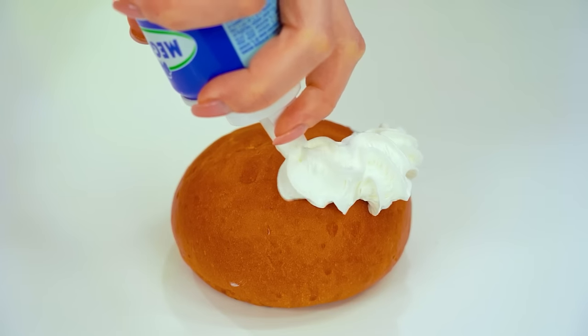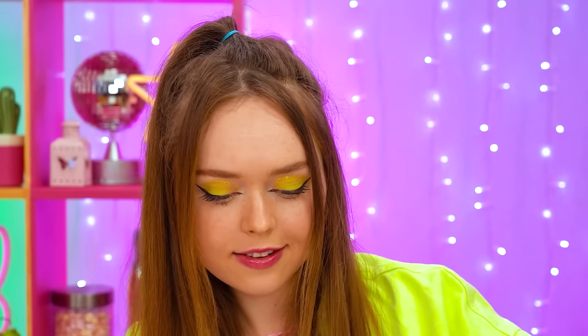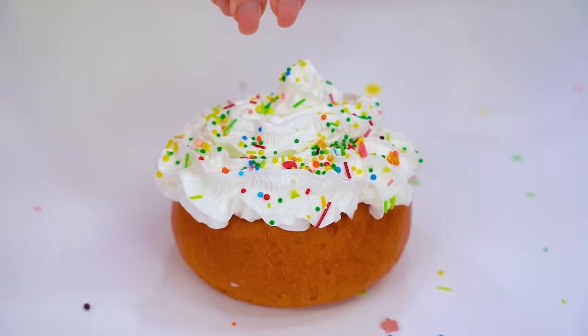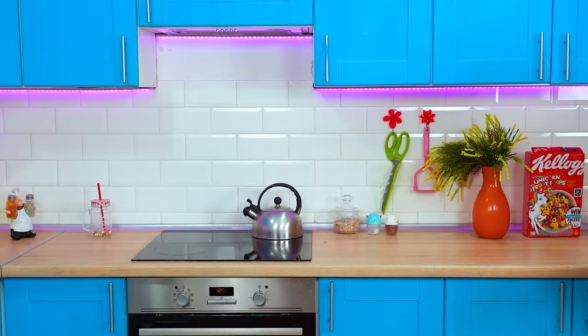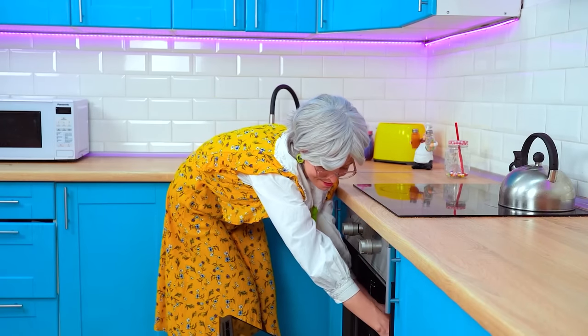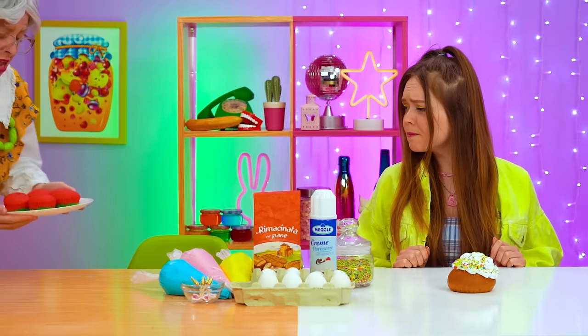Whipped cream too? Maybe we can still save this thing! Sprinkles! Now you're getting somewhere! This should be interesting! Let's pop these puppies in! There you go, cuties — enjoy the toast-in! And we're back! Oh man! Yum!